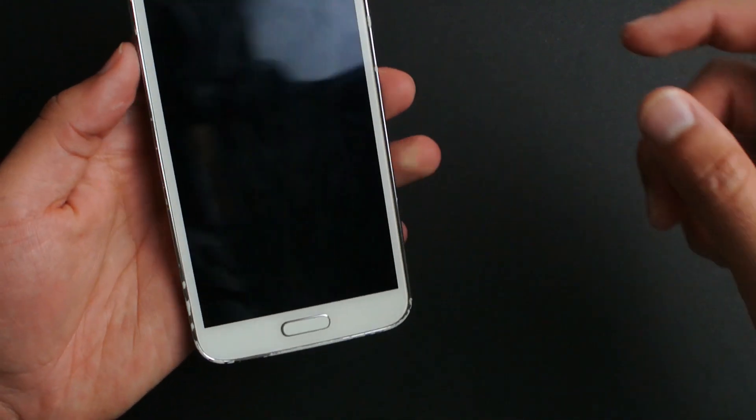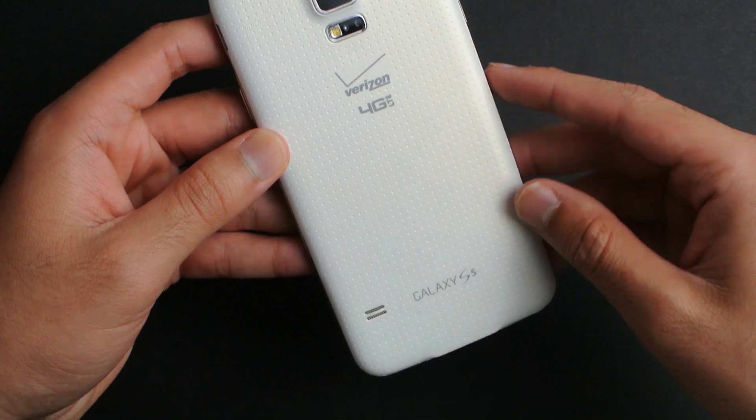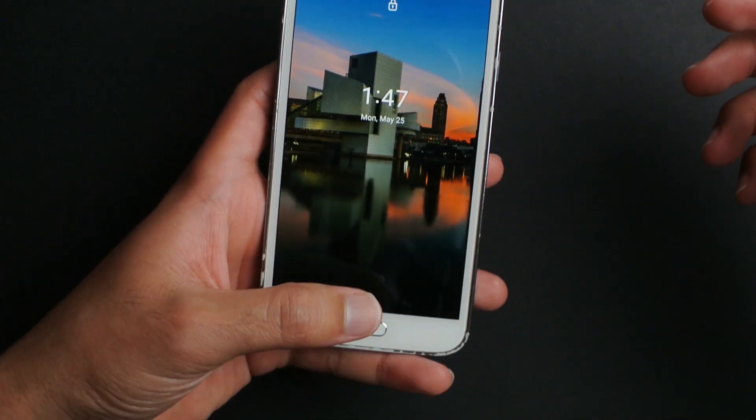What's up guys, welcome back to SLPrem. Today I have a very special video for you guys — I have the Galaxy S5 Verizon with a locked bootloader running stock Android 10.